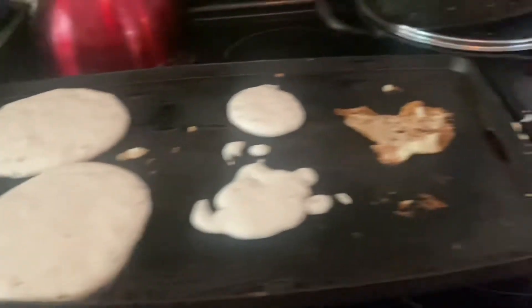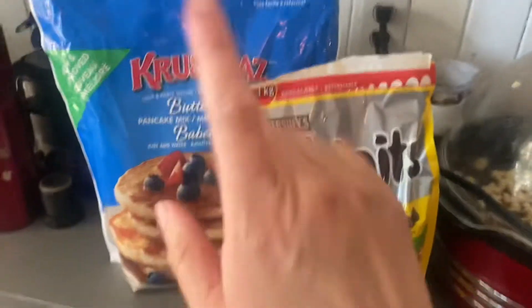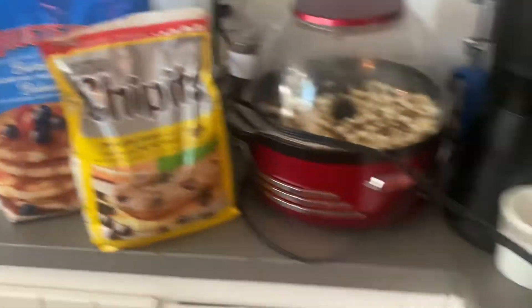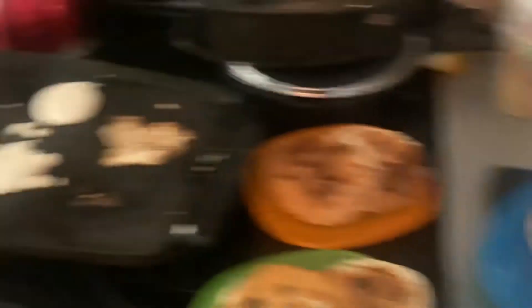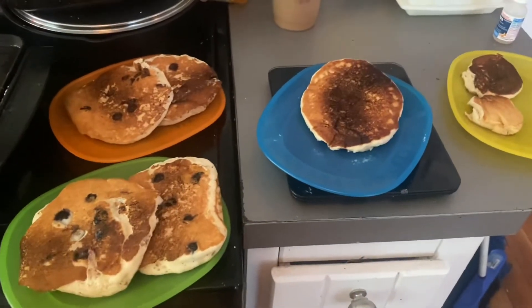For breakfast this morning we are having pancakes, courtesy of Costco. We had a movie night last night so that's why there's the popcorn thing there. I love this crusty pancake mix. I made some blueberry, some chocolate chip, and some plain depending on what the kids wanted. Then I'm going to add some bananas and peanut butter syrup to the top.